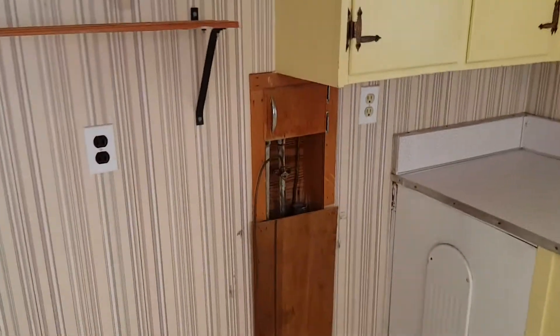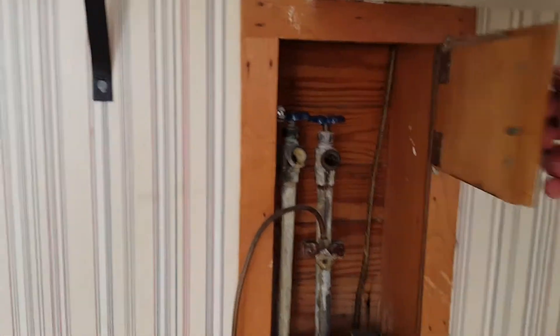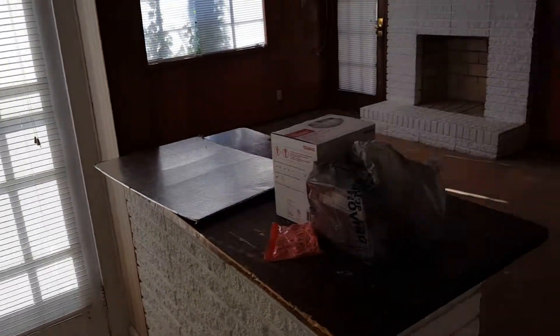There's a water line — I don't know what that goes to. What's in this little door? I guess the washer and dryer sit right here. It's kind of an odd place to have them in the kitchen, but maybe that's where they are. I don't know what's back there. Anyway, I'll come back and look through that later.